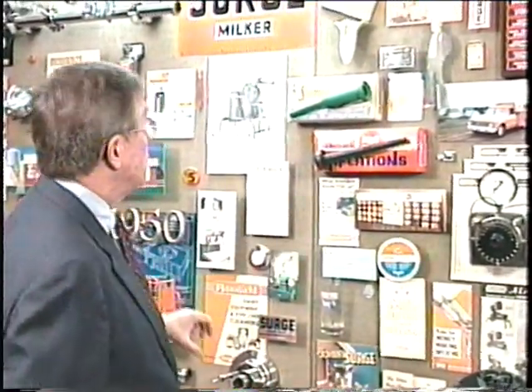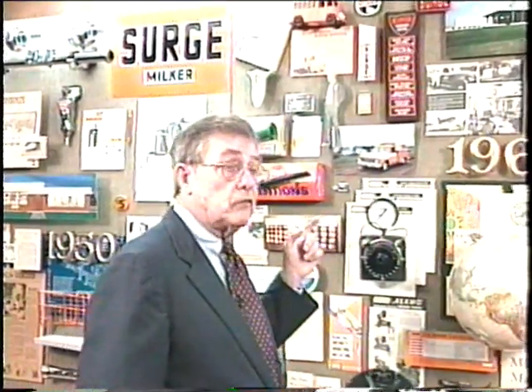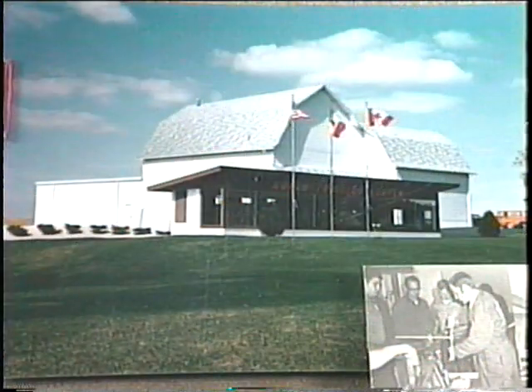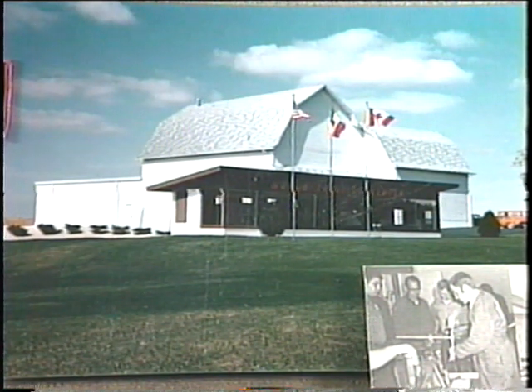So as pipelines became more sophisticated, training became more important. Where we initially had our training program up at Belvedere, Illinois, and we had it there for a number of years, we then moved and bought a farm in the late 60s in Plato Center, Illinois. It was called the Surge Training Center, and that happens to be a picture of it.